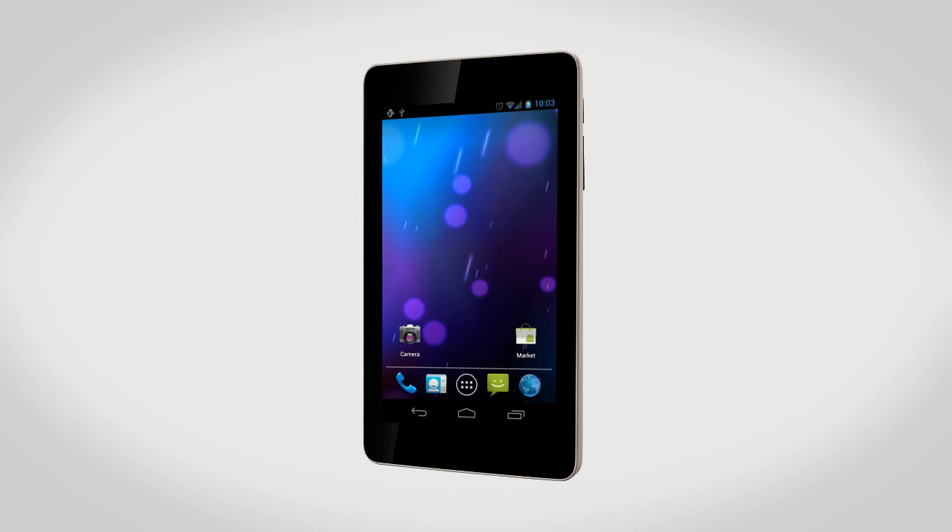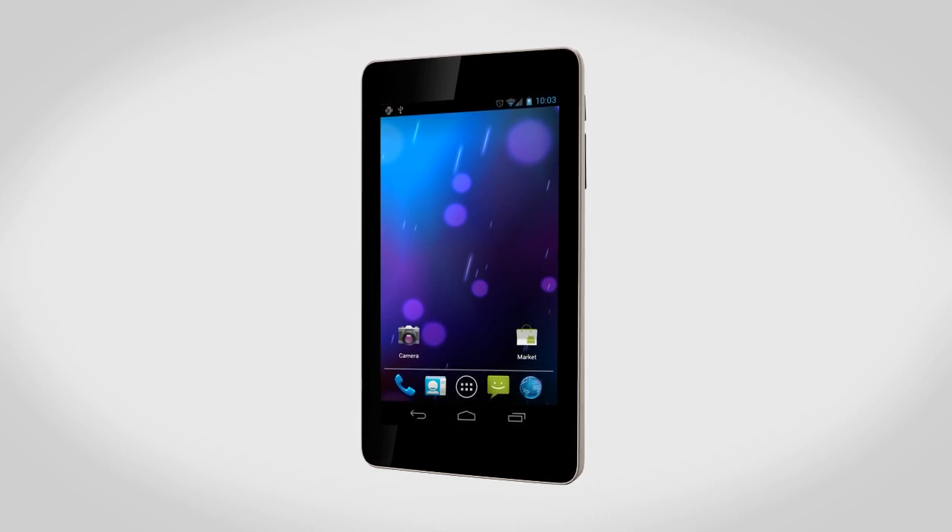One of the major benefits of going with the Nexus tablet is the fact that it's going to have a pure stock version of Android, so you don't have to worry about skins, bloatware, anything like that. On top of that, Google usually updates their Nexus devices with firmware updates first.